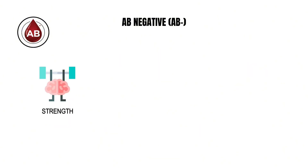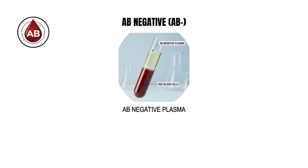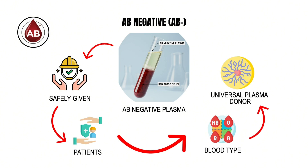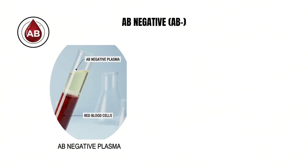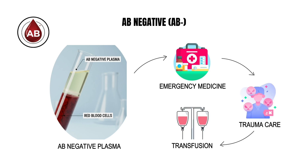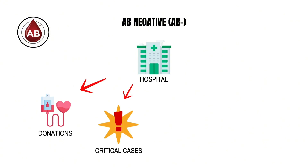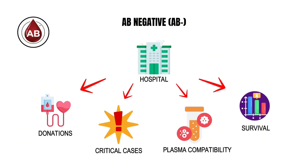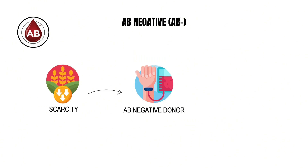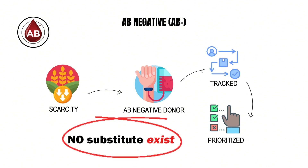AB negative's greatest strength lies not in red cell compatibility but in plasma versatility. AB negative plasma can be safely given to patients of any blood type, making it the universal plasma donor. This makes AB negative plasma indispensable in emergency medicine, trauma care, and transfusion therapy. Hospitals often reserve these donations for critical cases where plasma compatibility determines survival, and each unit collected is carefully tracked and prioritized for situations in which no substitute exists.